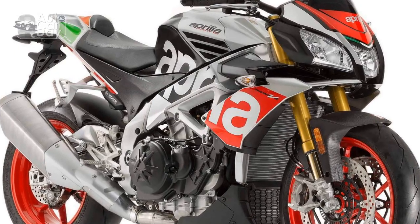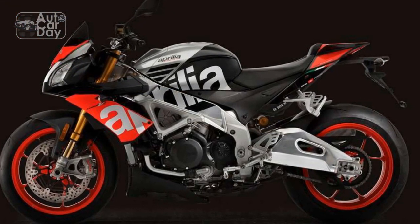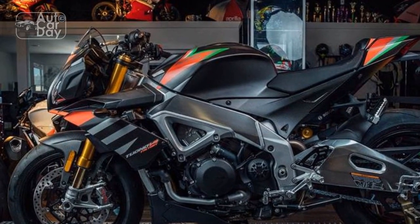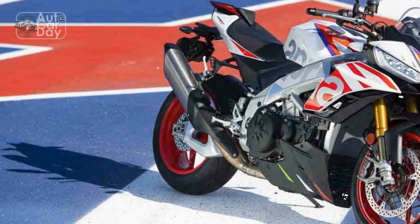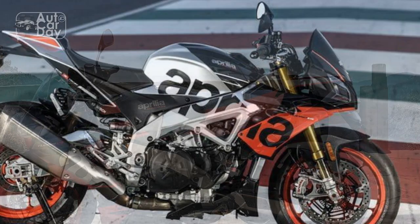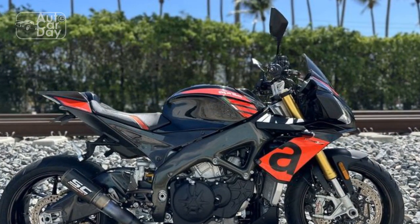Handling and Driving Impressions. The Aprilia Tuono V4 1100 Factory is celebrated for its exceptional handling and driving dynamics. It's a bike designed to offer both precise control and thrilling performance, whether navigating tight corners on a twisty road or pushing the limits on a track. 1. Nimble and responsive: the Tuono V4 1100 Factory feels remarkably nimble and responsive — agile and quick to change direction, allowing riders to effortlessly flick it into corners. The bike's steering is precise and offers excellent feedback, making it easy to place the front wheel exactly where you want it.